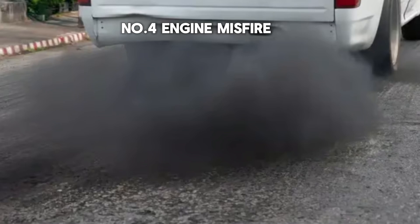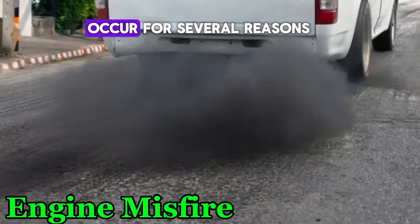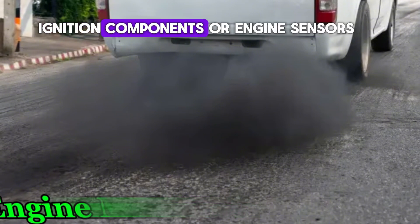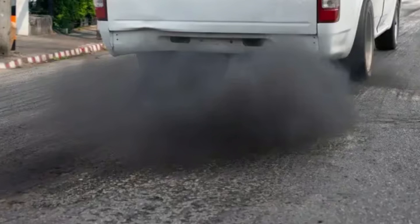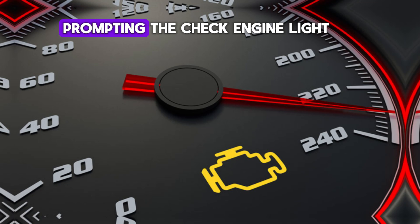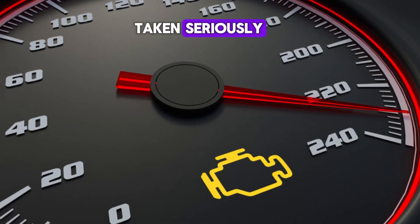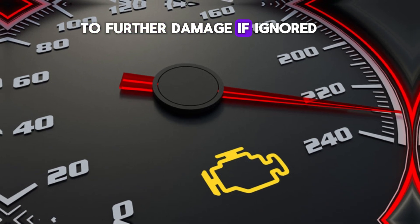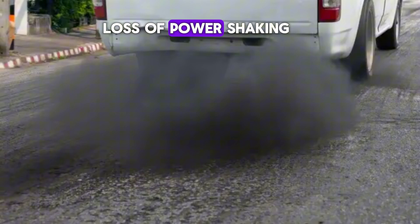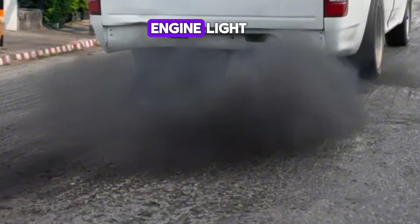Number 4: Engine Misfire. An engine misfire can occur for several reasons, including issues with fuel delivery, ignition components, or engine sensors. A misfire can affect the vehicle's performance and cause the engine to run rough, prompting the check engine light. Engine misfires should be taken seriously as they can lead to further damage if ignored. Symptoms include loss of power, shaking or rough running engine, unusual engine noise, and the check engine light.